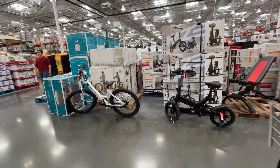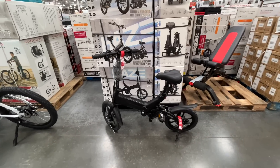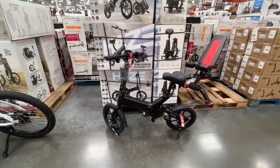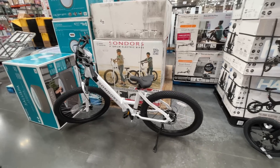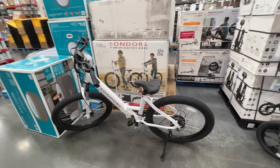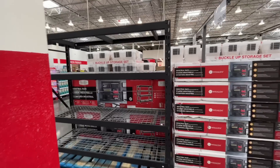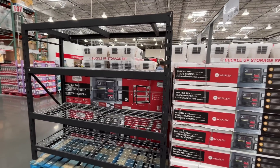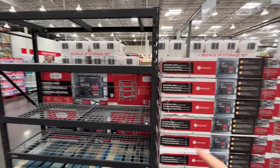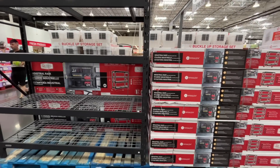They have an electric bike for $600 — it folds up to nothing! And another electric bike for $1,150. There's also a whole aisle of shelves for your garage — but it only fits two of those totes, so we can probably do better. $240 for the shelving.